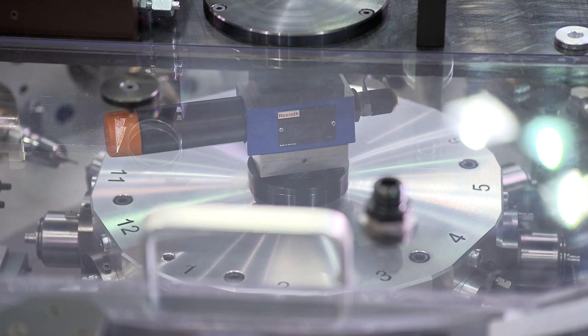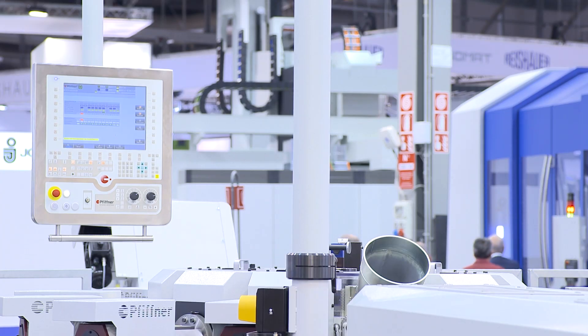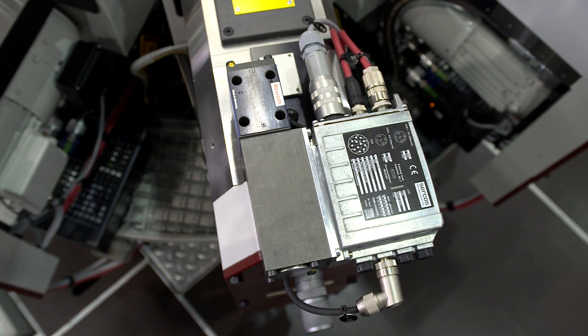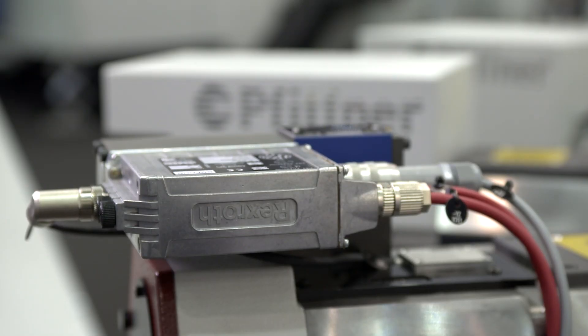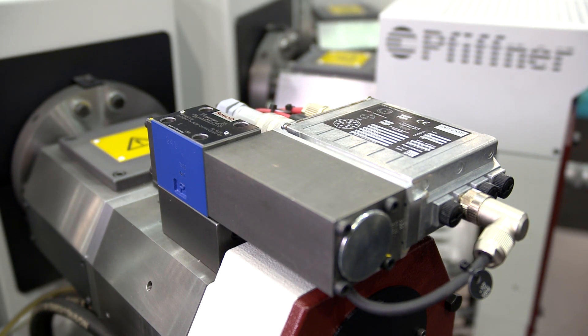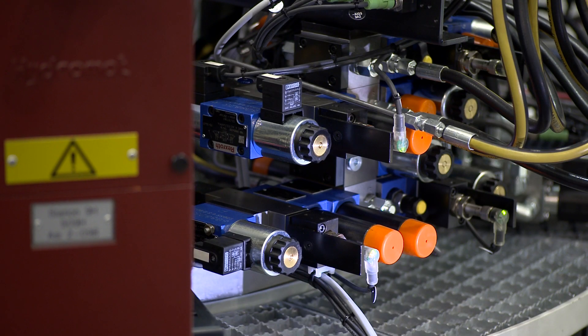We have also made sure that our customers are able to change the machine configurations themselves. They can add or remove their own functions to or from a unit. This is an important selling point for us. We haven't just used the control system from Bosch Rexroth, but also their electro-hydraulic and electrical drives. This solution from a single source has simplified many things. All drives are connected with the control system via SERCOS.